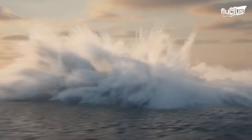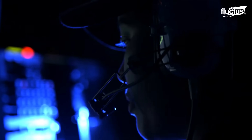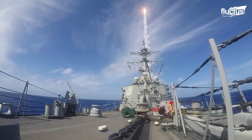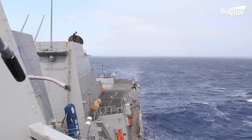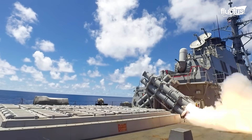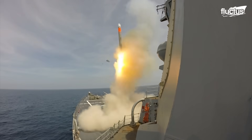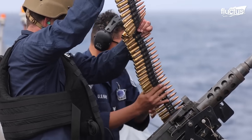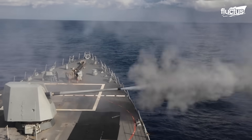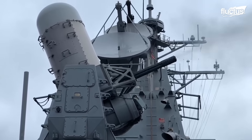While submarines may be their main focus, modern destroyers can also take on numerous other threats — airborne, surface, or land-based. For example, naval destroyers often carry various missile systems, including surface-to-air weapons, anti-ship missiles, and long-range land-attack cruise missiles such as the Tomahawk. They also feature a range of gun systems, from large-caliber anti-ship cannons to close-in weapon systems like the Phalanx or RAM, designed to intercept incoming missiles and aircraft at short range.